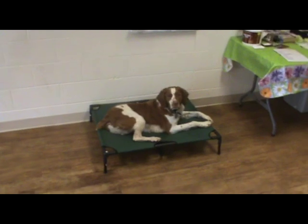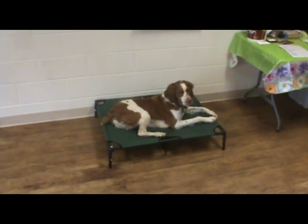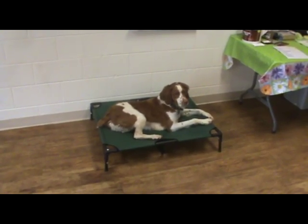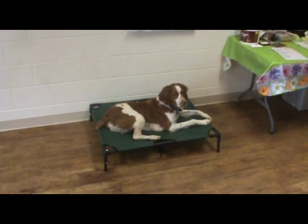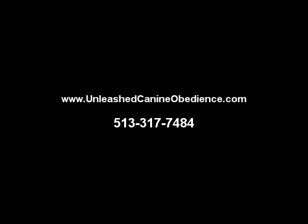That's a good boy, Rowdy. Good job. Good boy.